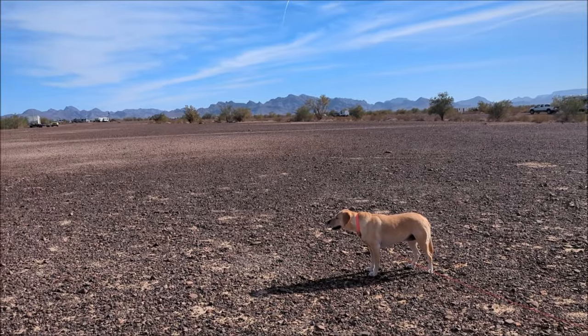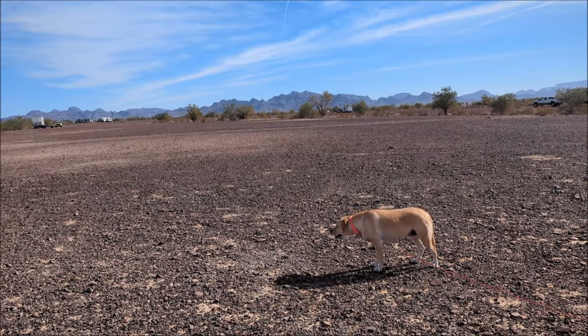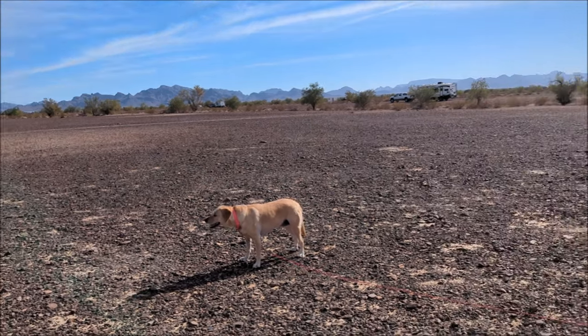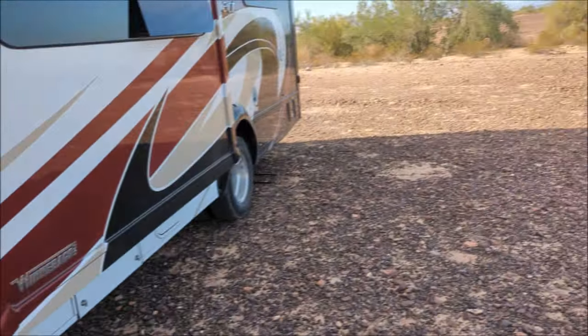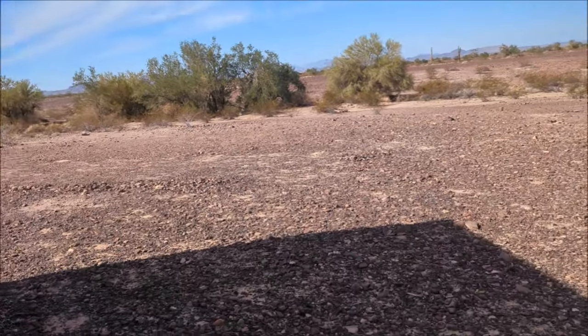They pay $180 bucks. It's good for seven months — basically fall till spring. And that includes water, dump station, and a place to throw your trash in.